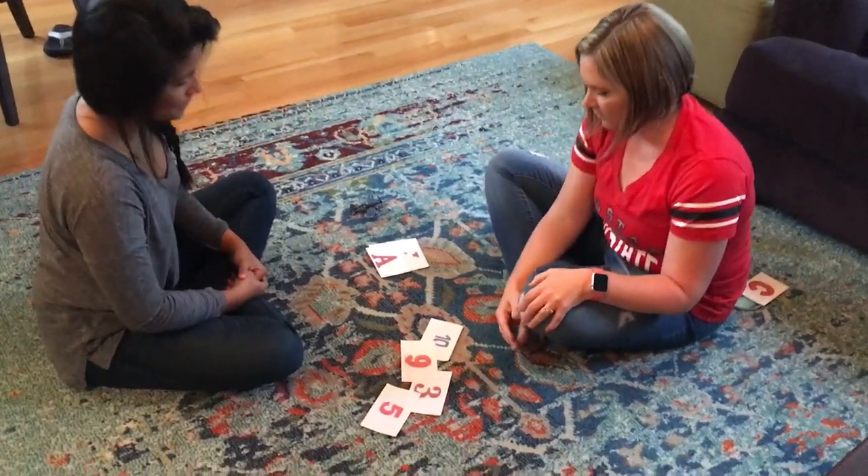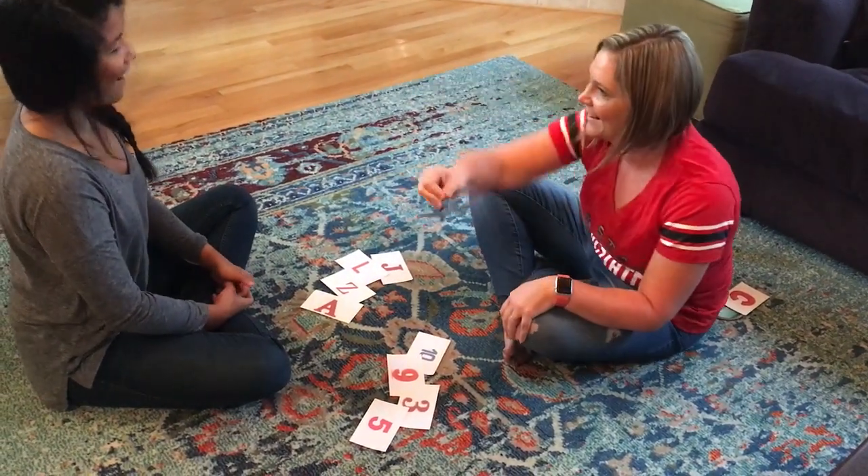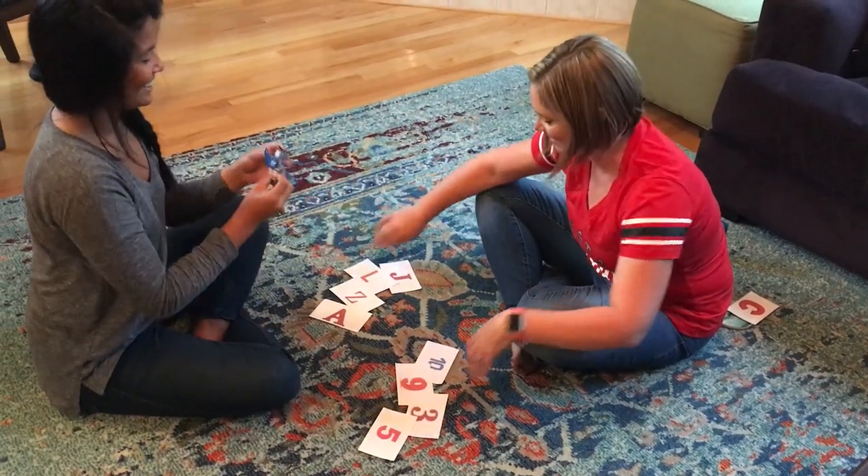What are all of these? Numbers. Good. And what are all of these? Letters. Awesome, way to go! Here comes the airplane — can you get it? Can you get it? Oh, you got it! Nice job.